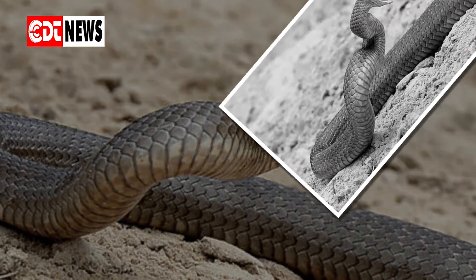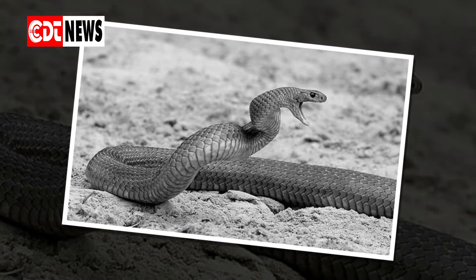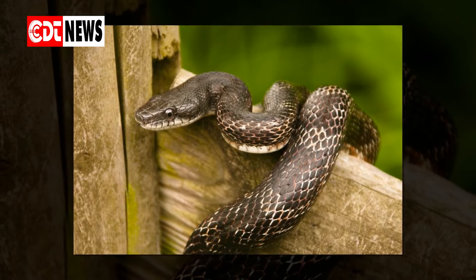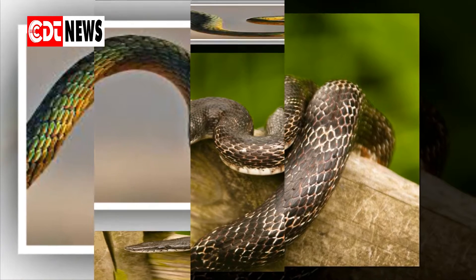Make your yard a clean yet unhospitable place for snakes. They like to hide under rocks, wood piles, leaf piles, scrap metal, trash, and debris, and in high grass and shrubs. So eliminate from the beginning any possible places where they would like to hide and live.